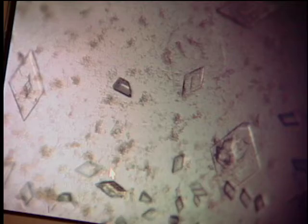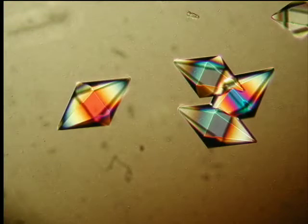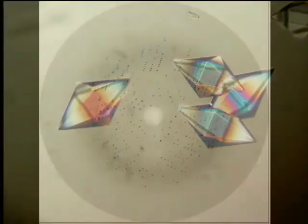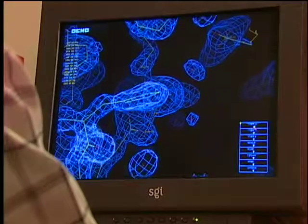Gorgeous crystal — it took a few weeks to grow. The patterns formed by crystallized proteins and enzymes are beautiful under a microscope, but under a synchrotron's powerful X-ray light, their deeper structure is revealed — first as complex diffraction images, then as three-dimensional images.